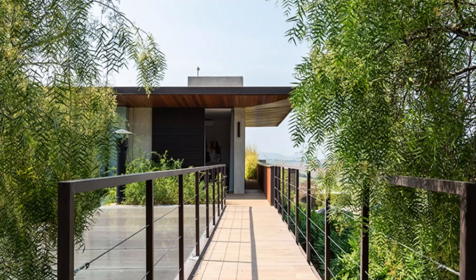Step into a world of contemporary elegance and innovative architecture as we explore this exceptional residential project. The FME house exemplifies a harmonious blend of modern aesthetics and functional living spaces, creating an ideal sanctuary for a modern family.